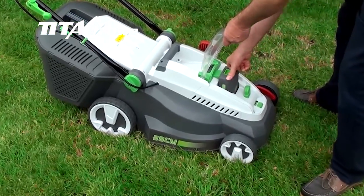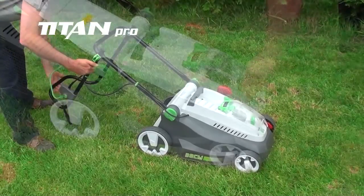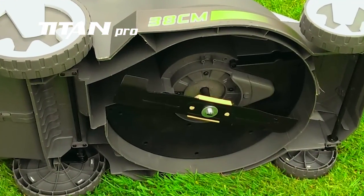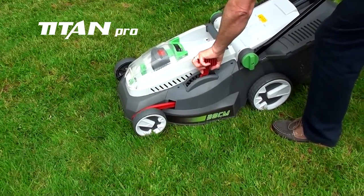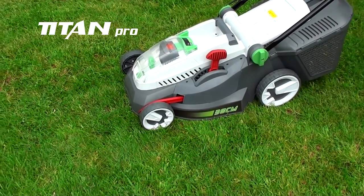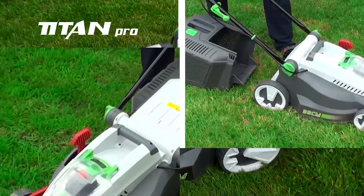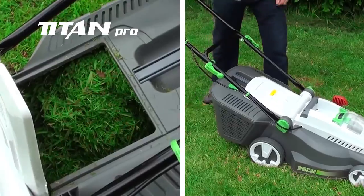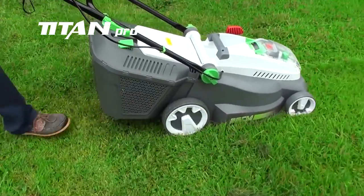The Titan Pro 36V powered lawnmower is lightweight and compact. It has a rugged brushless motor with mowing heights of 30 to 80mm and a cutting width of 38cm. The Titan Pro 36V lawnmower has an impressive 35-litre grass catcher, ideal for the small to medium-sized garden.